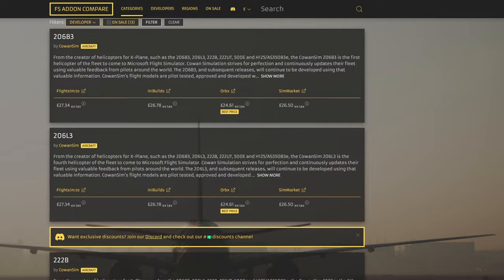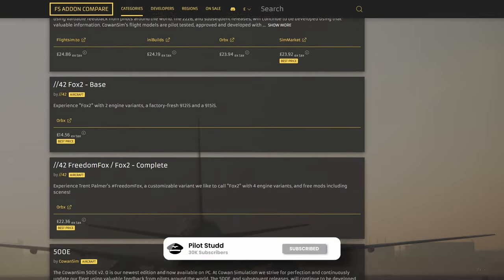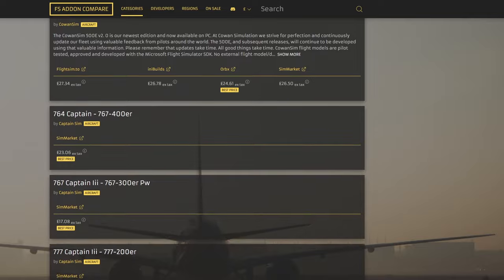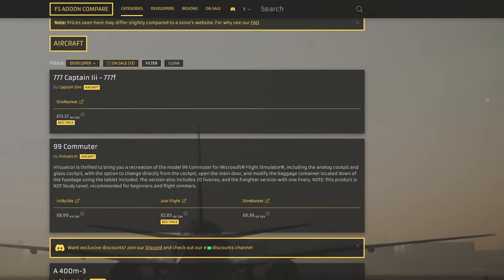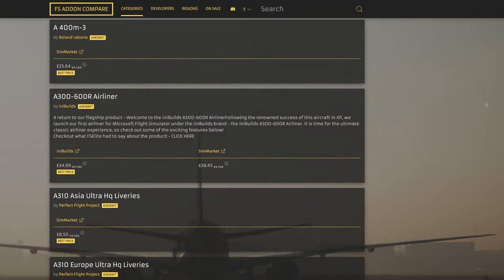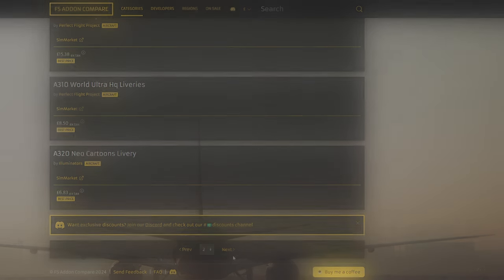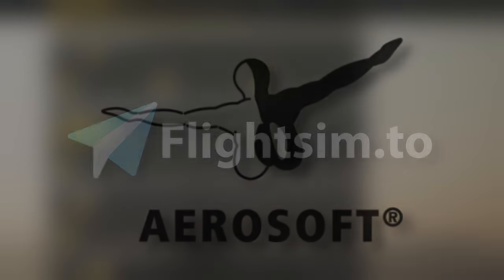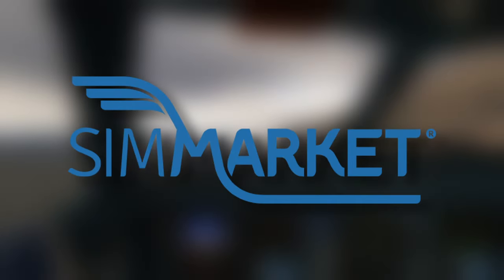A bloke called Chris reached out to me a few days back telling me about this new website he has developed. This website indexes and compares the price of thousands of Microsoft Flight Sim payware add-ons across a handful of third-party stores — all the big ones, from Aerosoft to Contrail, FlightSim.to, In Your Builds, JustFlight and SimMarket.